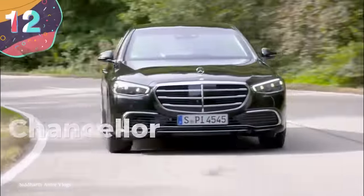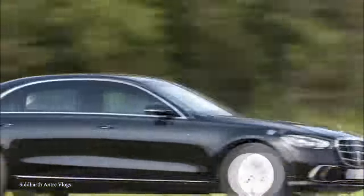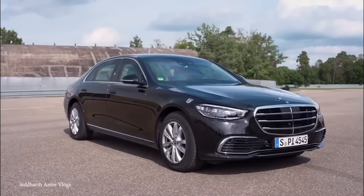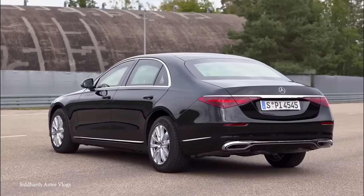Number 12: Chancellor Olaf Scholz's Mercedes 680 Guard. Angela Merkel may have had a great vehicle, but her successor, German Chancellor Olaf Scholz's Mercedes 680 Guard, kicks things up to 11. This jet-black German limo weighs 4.6 tons, thanks to the 2.5 tons worth of body armor, keeping everyone inside safe and sound from any potential threats.